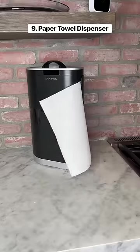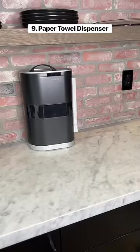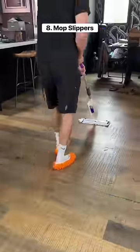This is a touchless paper towel dispenser that saves paper by drawing the unused strips back inside. These are mop slippers that make cleaning your house a lot more fun, and they also prevent foot marks after you mop your floors.